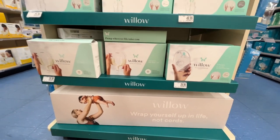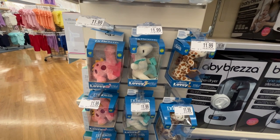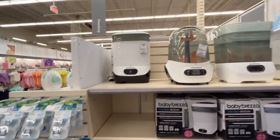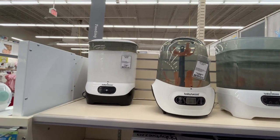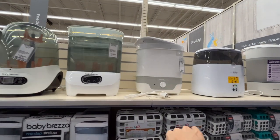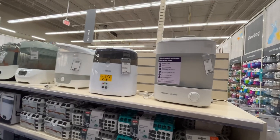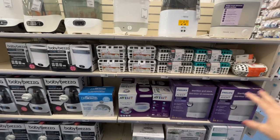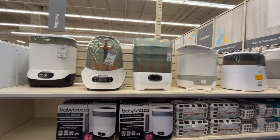They have stuff crammed in every corner of this store. There are Dr. Brown's wubbanub-style soothers — a binky with a little stuffed animal attached, so little hands can grasp onto it more easily. Then there's the Baby Brezza — I've heard amazing things. They have models ranging from $80 to $140, and these are all sterilizers for your bottles, binkies, breast pump equipment, and so on.